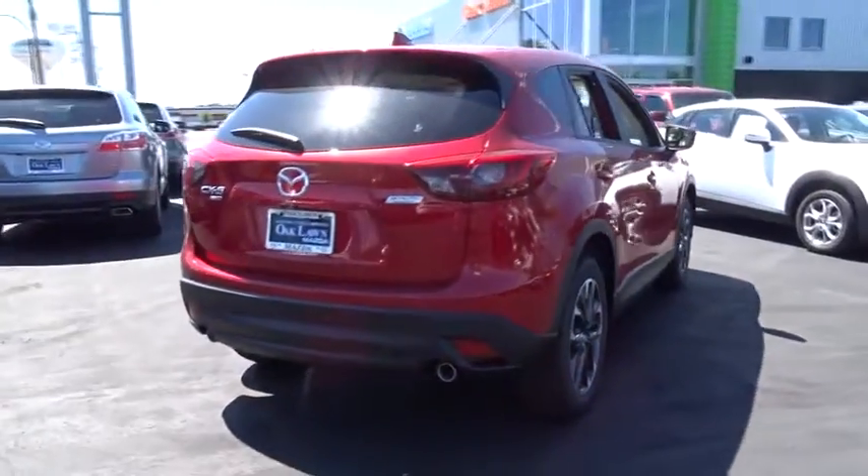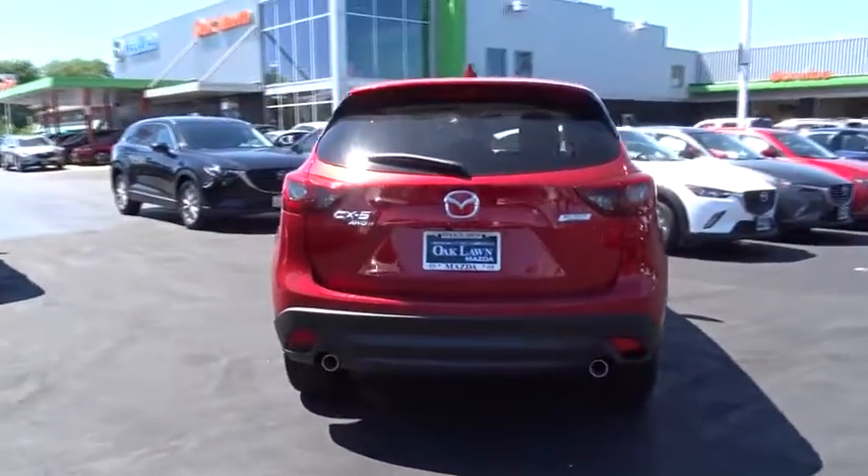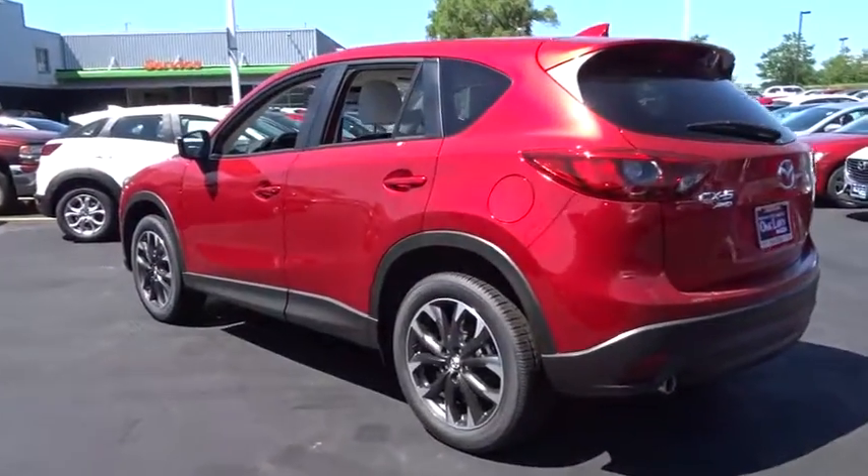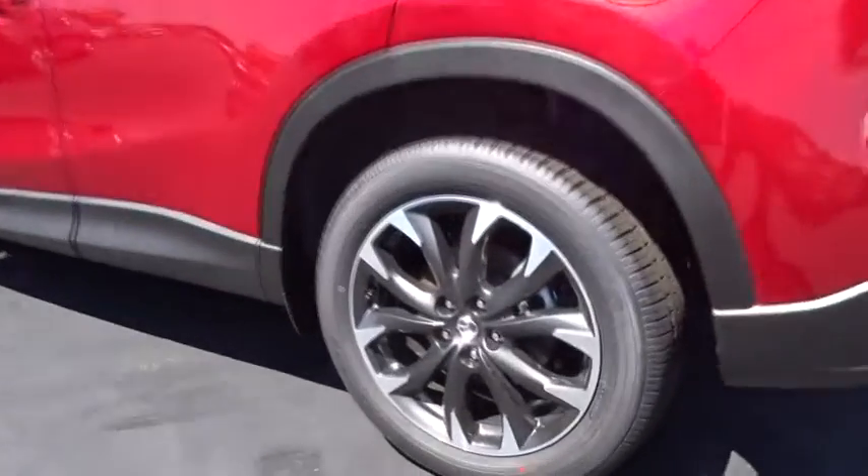Day and night rearview mirror, outside temperature gauge, brake assist, tinted glass, body color door handles, engine immobilizer, digital clock, low tire pressure warning, four-piece floor mat set.